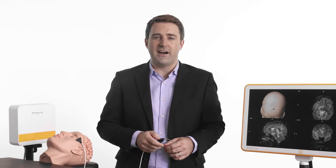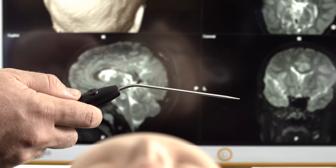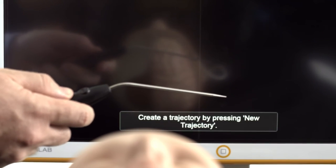The software is designed for complete remote control and highlights available functions. A long click allows surgeons to choose between screen freeze, screenshot, or trajectory acquisition.